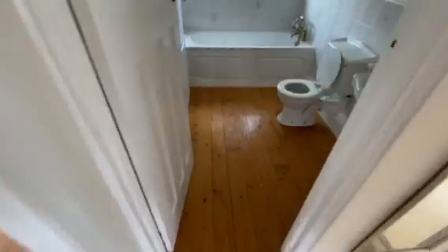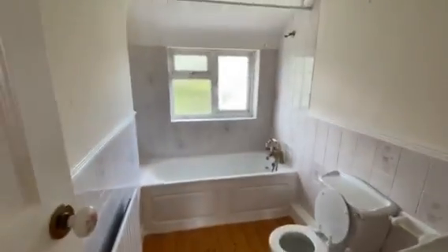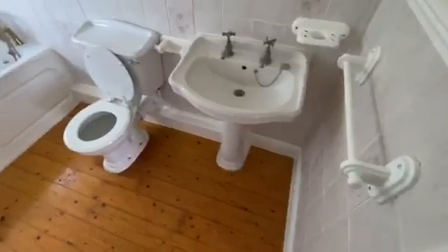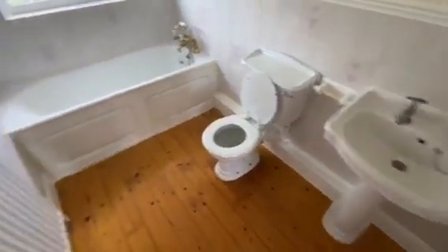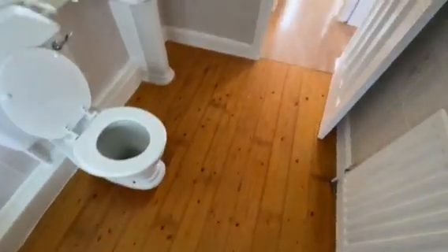Into your main bathroom. Rear aspect. Features a low-level WC, wash-hand basin, bath with shower attachment, part tiled walls. Access to loft space. Once again this floor has been stripped, varnished and stained.